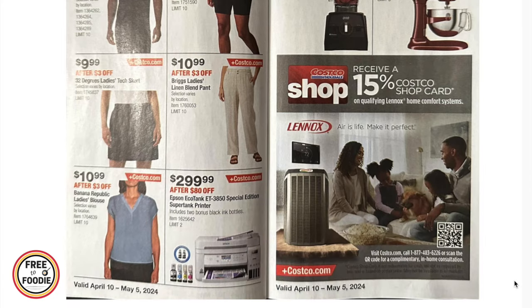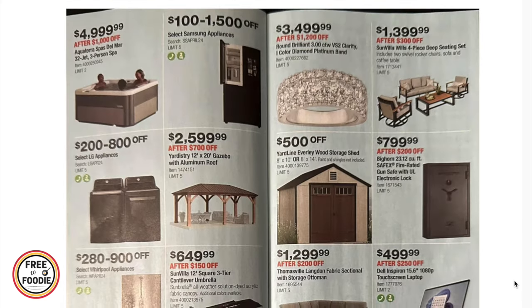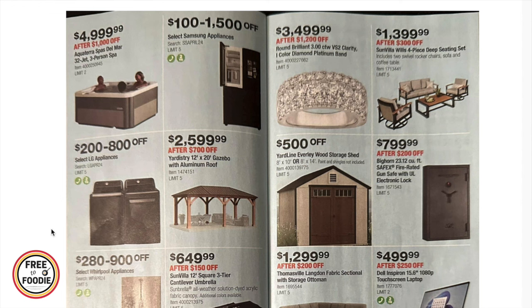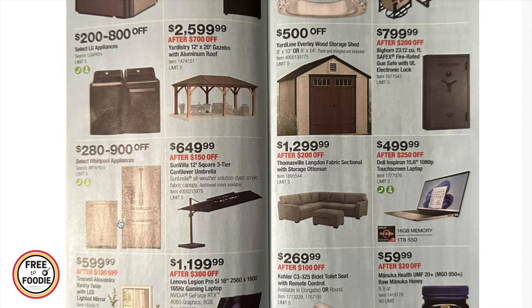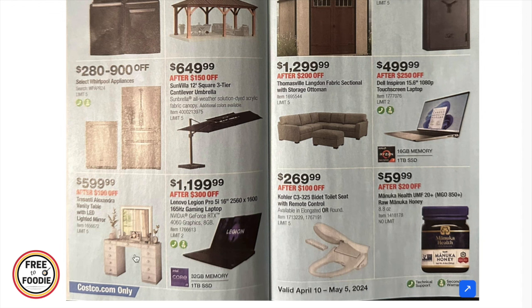You can receive a $15 Costco shop card when purchasing a qualifying Lennox home comfort system. $100 to $1,500 off select Samsung appliances, $200 to $800 off select LG appliances — with free delivery and haul-away. $25.99 for the aluminum roof gazebo, $280 to $900 off select Whirlpool appliances, $649 for the 12-foot square umbrella with stand, and $599 for a vanity table with LED light and mirror.